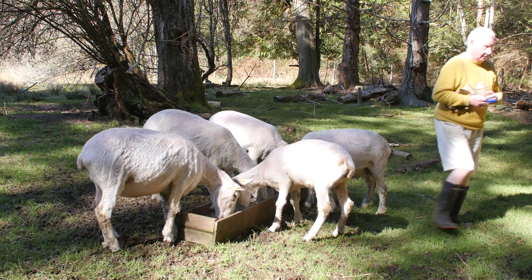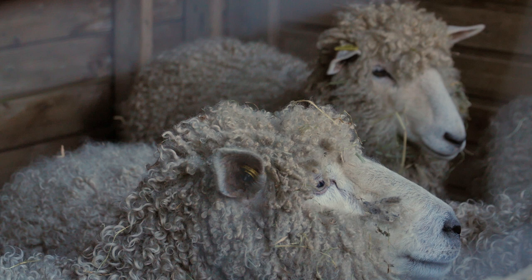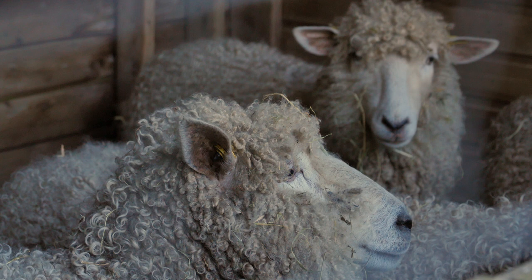The heritage breed of sheep is the Cotswold — it's a very ancient British breed. It was one of the first breeds brought to Canada 100 or 150 years ago. It's no longer popular because other breeds grow faster, so people who want to grow meat would choose something else. But this breed was chosen by us because of its wool.